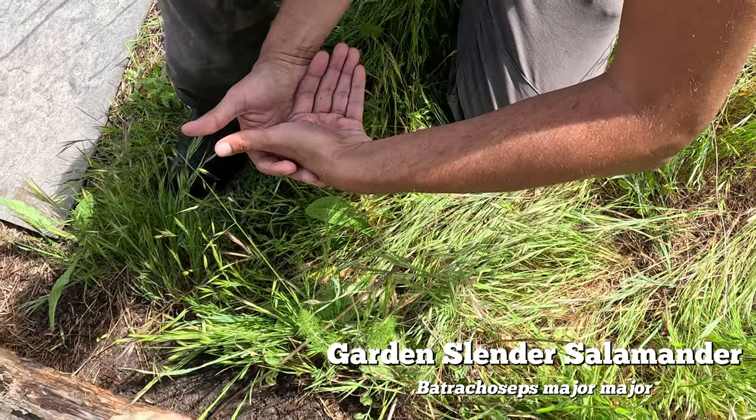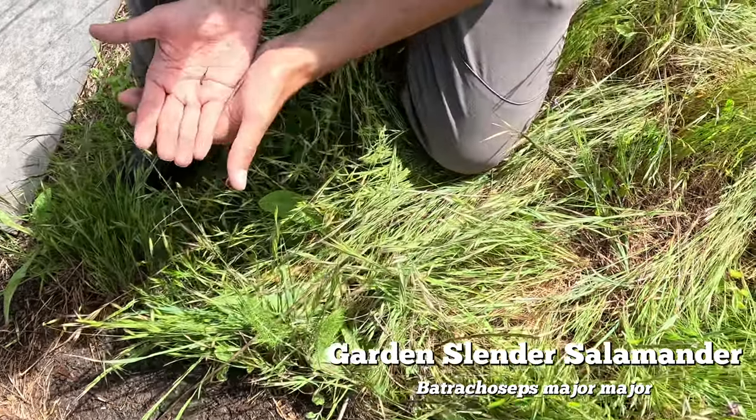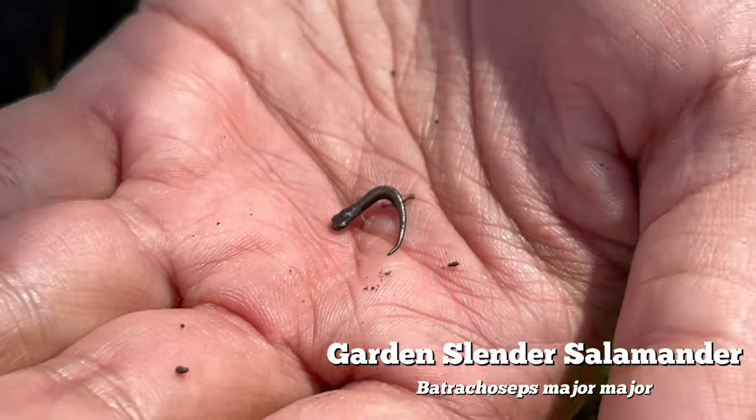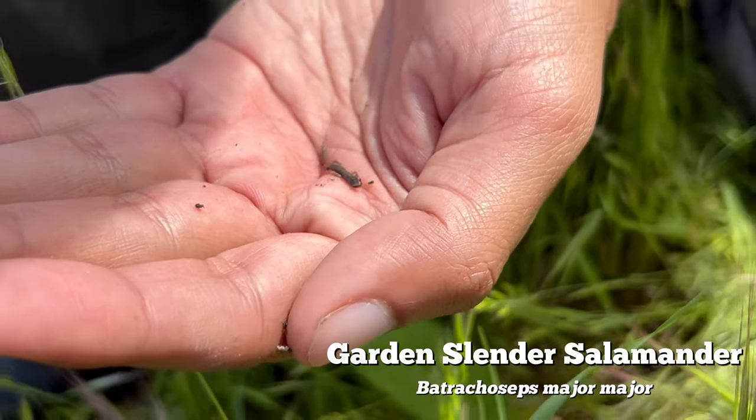These slender salamanders are some of the smallest vertebrates. Until today I had never seen a Batrachoseps this small, so I was pretty blown away at the size of this thing.